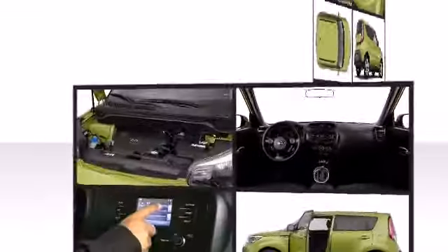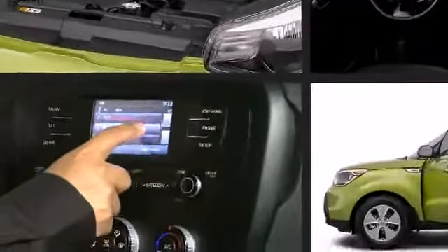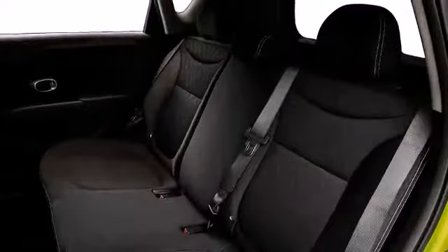Five passengers fit comfortably thanks to the generous interior space. The split folding rear seats coupled with the hatchback body style allow for a highly configurable interior.